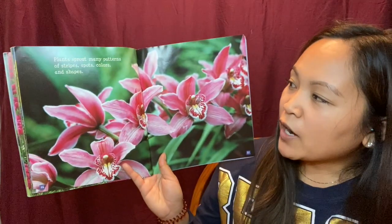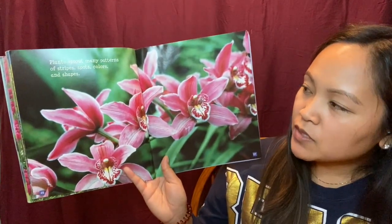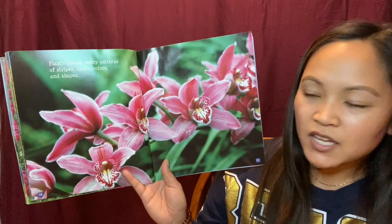I think Anthony knows a lot about Venus flytraps. Plants sprout many patterns of stripes, spots, colors, and shapes.